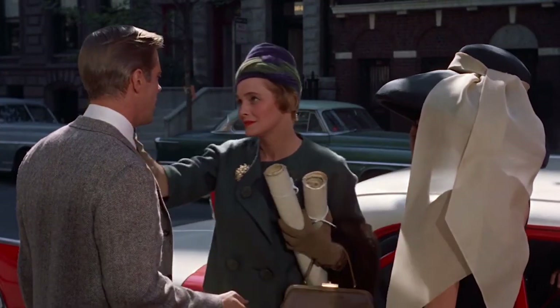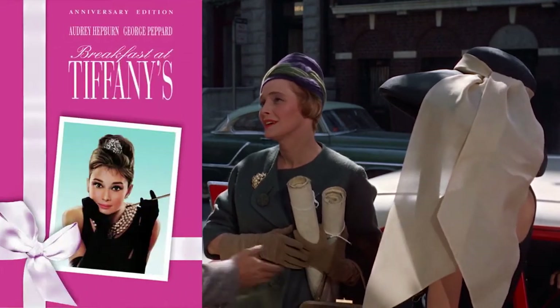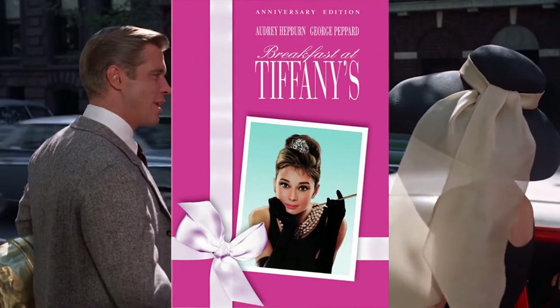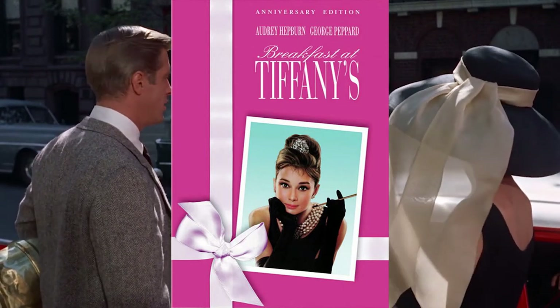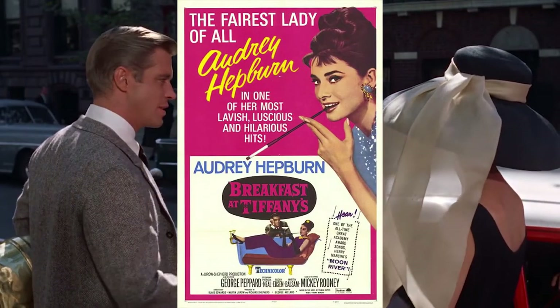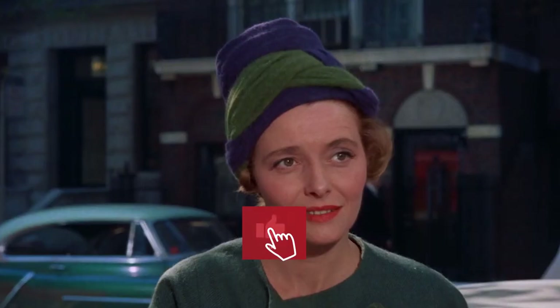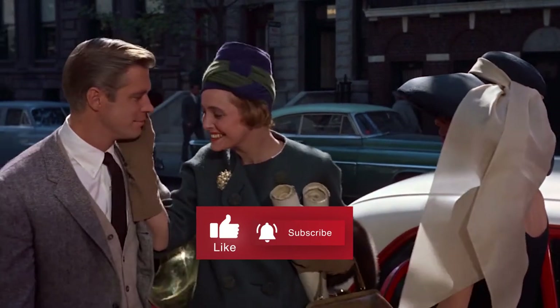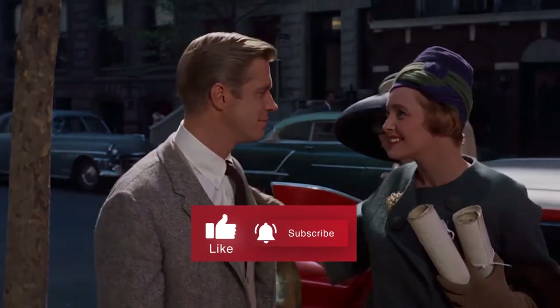At first glance, the poster appears superficial, like it belongs to the cover of a magazine, but if you look again, in the details you can see that it's real and personal. The title in the poster is a phony, but it is a real phony. If you've learned something or enjoyed our content so far, please hit that like button to appease the YouTube algorithm gods.